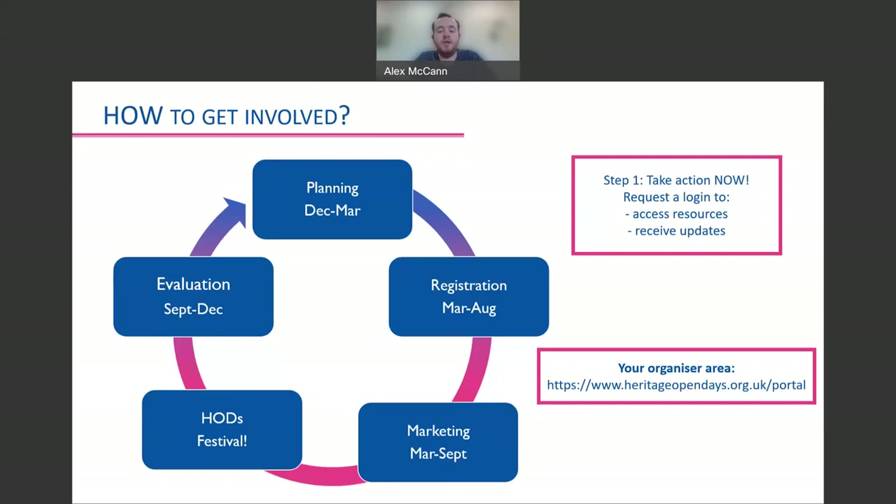Here we have our annual cycle with the festival taking place in September. Each part of this cycle is just as important as the other. You need to plan, register, market it, run it and evaluate it.